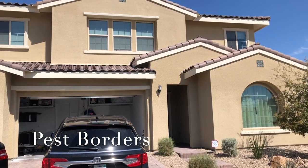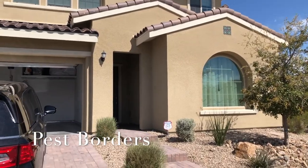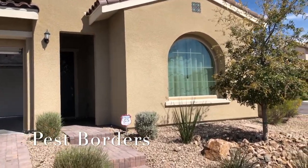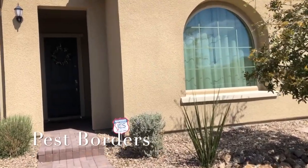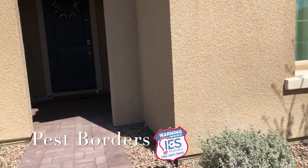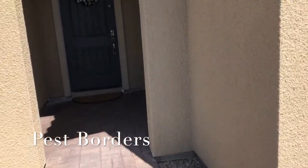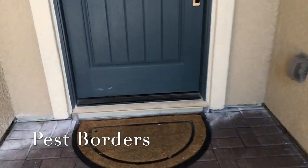Welcome to Pestporters. We're at a home in the desert that has had scorpions, and they don't want scorpions anymore, so they called us at Pestporters. This is another installation video of the Pestporter Barrier installed on a home.